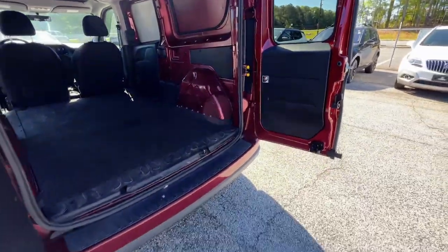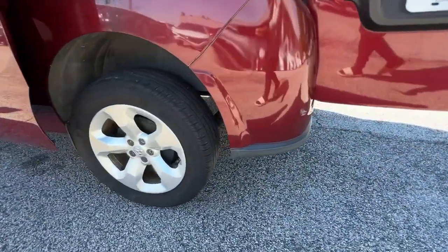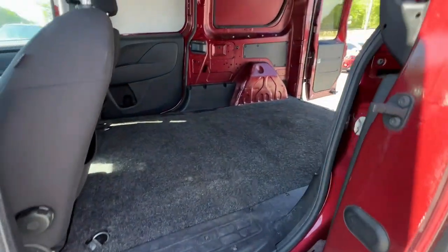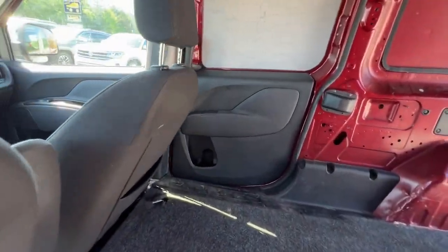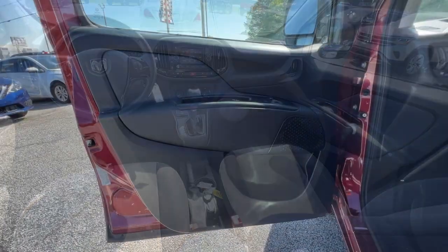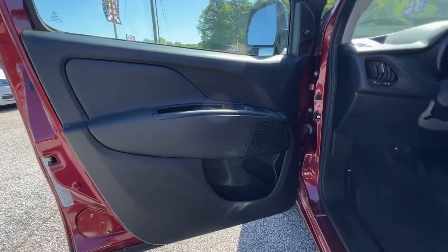These are just some of the great options this vehicle comes with: keyless entry, heated mirrors, four-cylinder engine, fog lamps, aluminum wheels, Bluetooth connection, steering wheel audio controls, leather steering wheel, stability control, and driver adjustable lumbar.